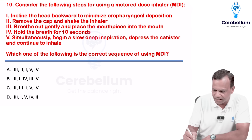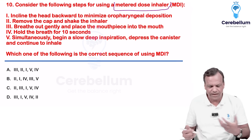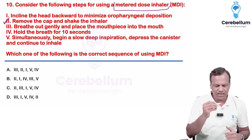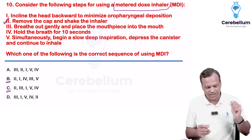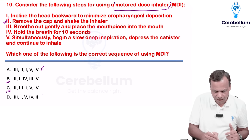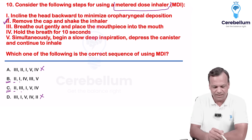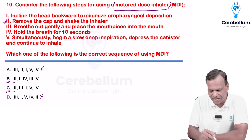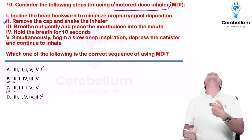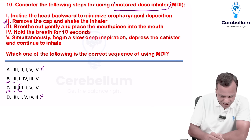What is the correct way of using a metered dose inhaler? The first step: remove the cap and shake the inhaler. Then breathe out gently and place the mouthpiece in the mouth — that is the second step. Then tilt the head backward to minimize oropharyngeal deposition. Then simultaneously begin a slow deep inspiration and depress the canister. After the drug comes, hold the breath for 10 seconds. So the correct order is: 2, 3, 1, 5, and 4.